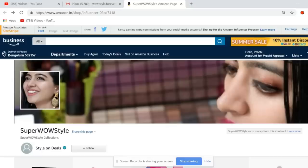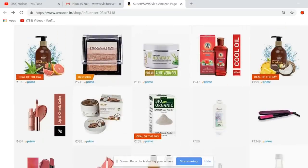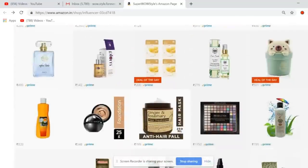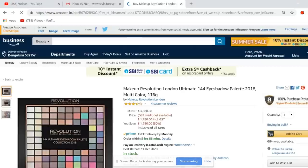So this is a page where you can find everything. Let me turn on the screen recording. This is my page — as you can see, it has makeup products, beauty products, DIY products, hair removal products, all kinds of things.